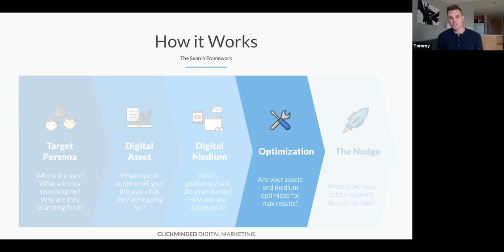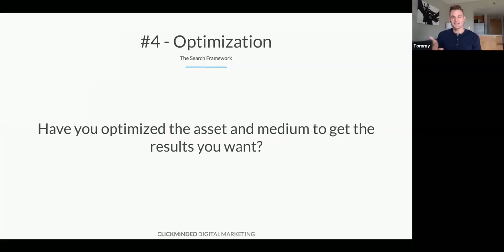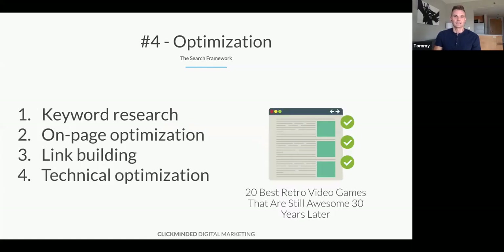Next up is optimization — are your assets and the medium optimized for maximum results? This is going to vary for every asset and every medium. Optimizing for Google is different than optimizing for YouTube, which is different than the app store, which is different than Pinterest. Every search engine has different criteria. Have you done your keyword research? Have you done on-page optimization? Technical optimization? Link building? All the things you need to do to optimize.